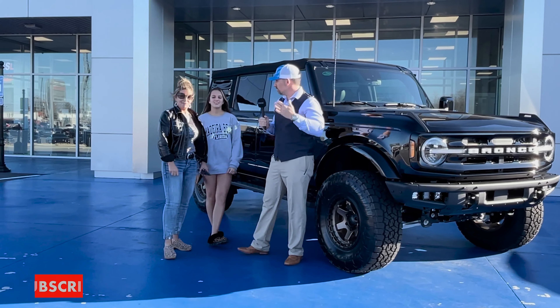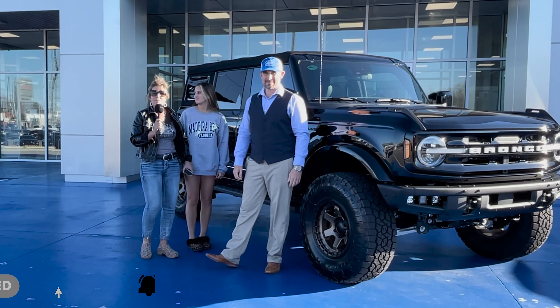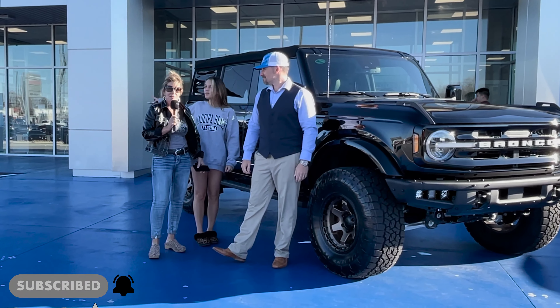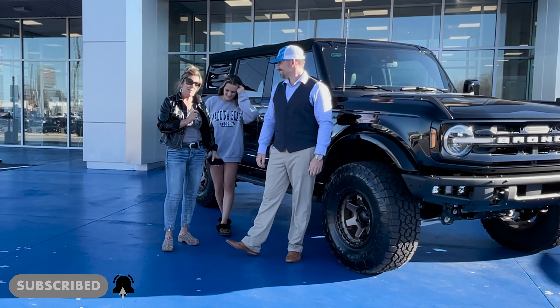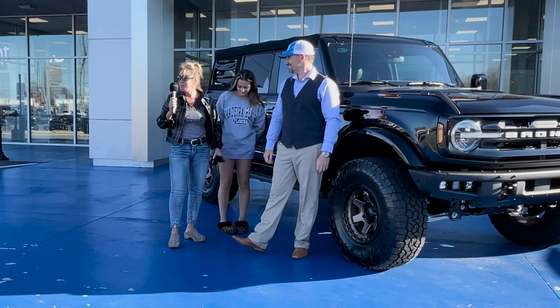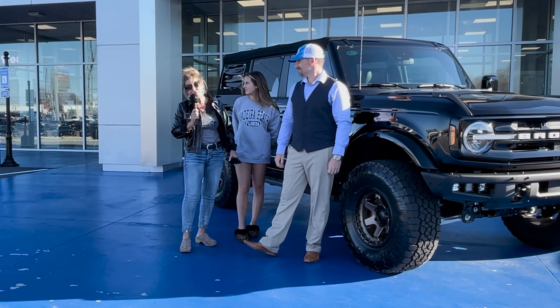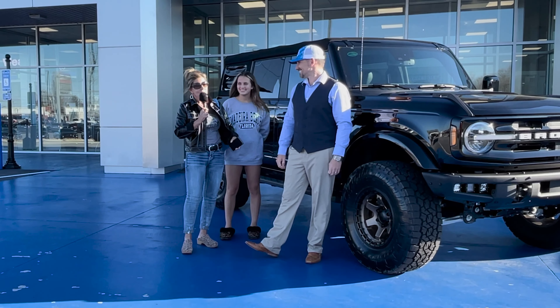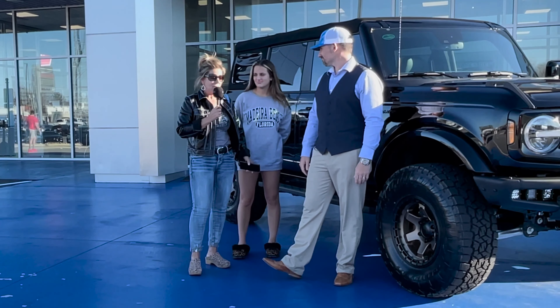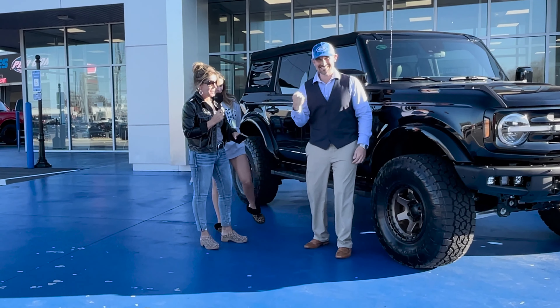Richard brought me up here because I was looking for Broncos, and he said it would be a year and a half to get one. I'm like, oh no, I can't wait a year and a half. So he showed me that teal Bronco over there, but that was a demo and it wasn't for sale, so I was depressed. Then Neil and Jake said we got one, so they took me up there.